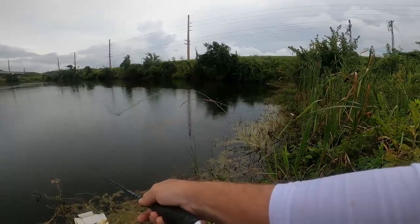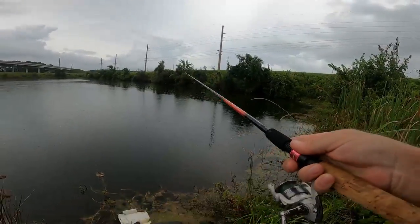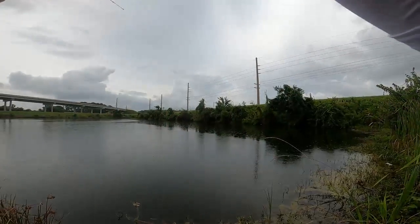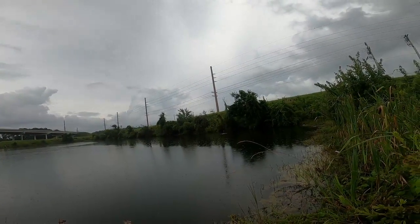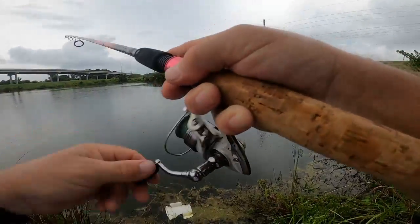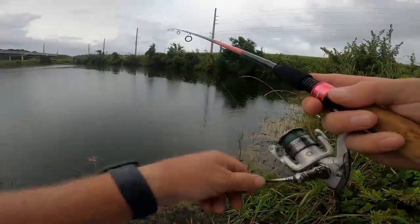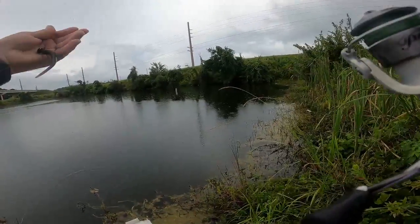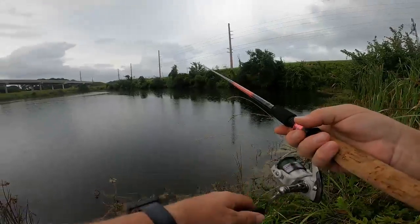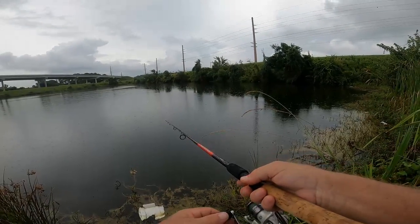There's a wading bird, so that tells me there's at least minnows in here. Fish on! Oh, he threw it — nope, nope — he was on there, ding dang it. So I know there are fish in here, and he jumped all over that leech. I thought I had him set pretty good; I'm wondering if he just had the tail of it.